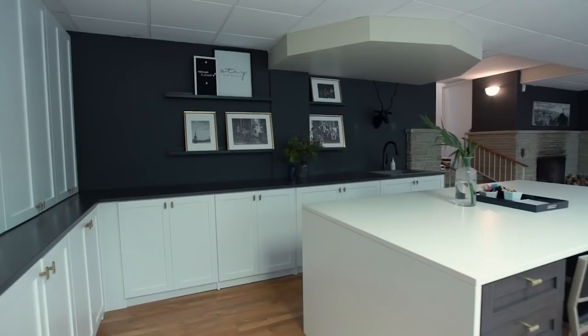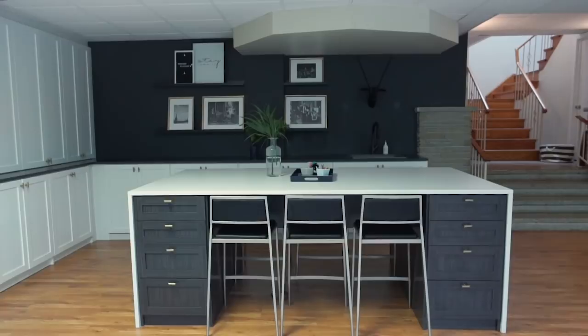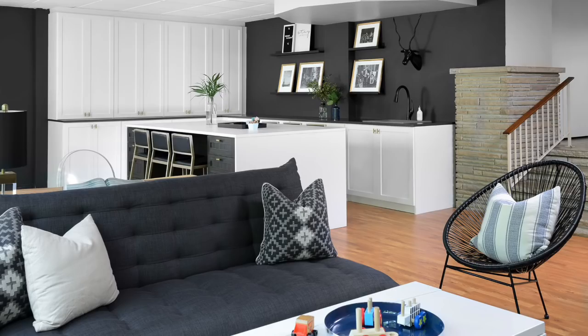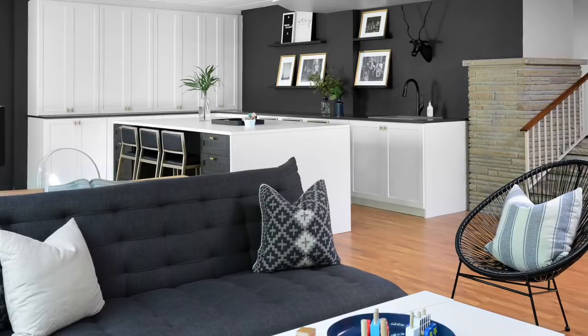Cabinetry is definitely an investment, but it is such a priority to me because of the peace and beautiful design details it brings to a space. My favorite thing about working with Tailored Living is that they bring everything to you — all the samples, all the measuring, they come up with the design and work with your specific needs. They have franchises across the U.S. and Canada, so if you're craving some organization and cabinetry solutions, check out the link in the description.